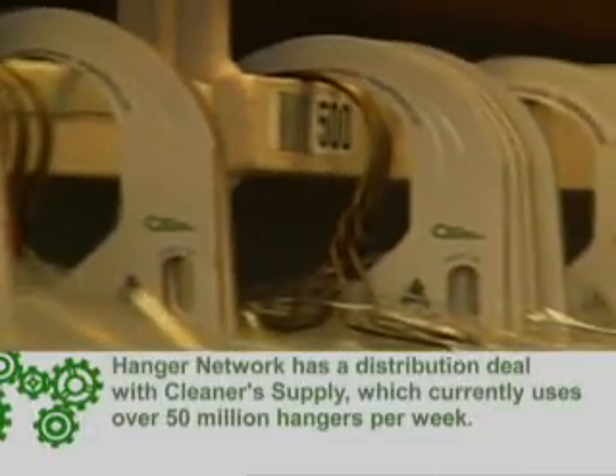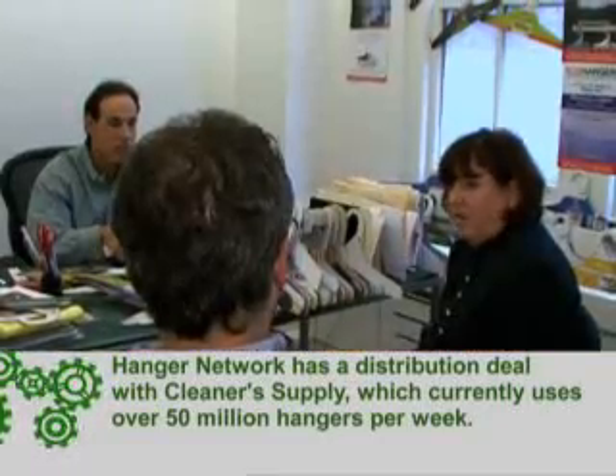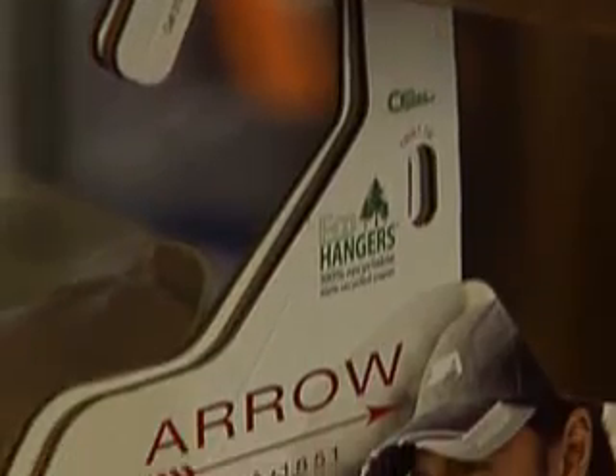Hanger Network now works with 35,000 dry cleaners across the nation. But eco-hangers weren't always an easy sell. The honest reaction from most advertisers initially was: this is a crazy idea, it's a cockamamie idea. And it is — so was the cell phone, so was the ATM machine. But ultimately, the fundamentals of this business are so strong.